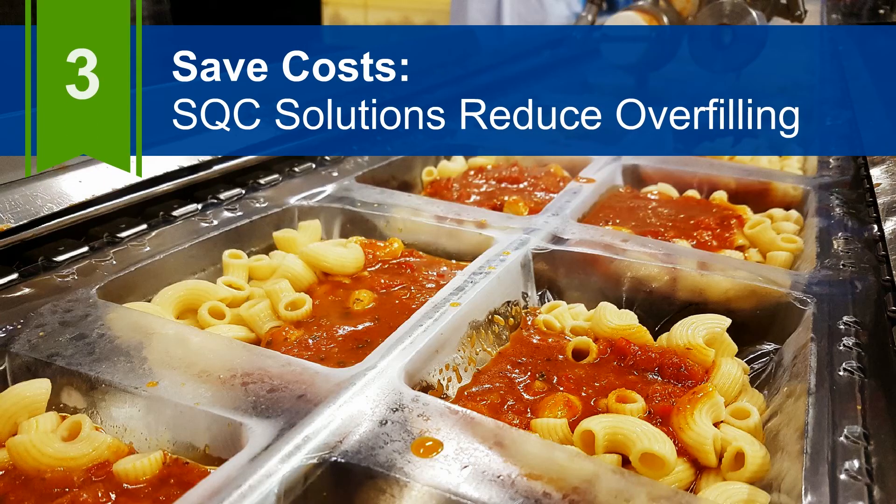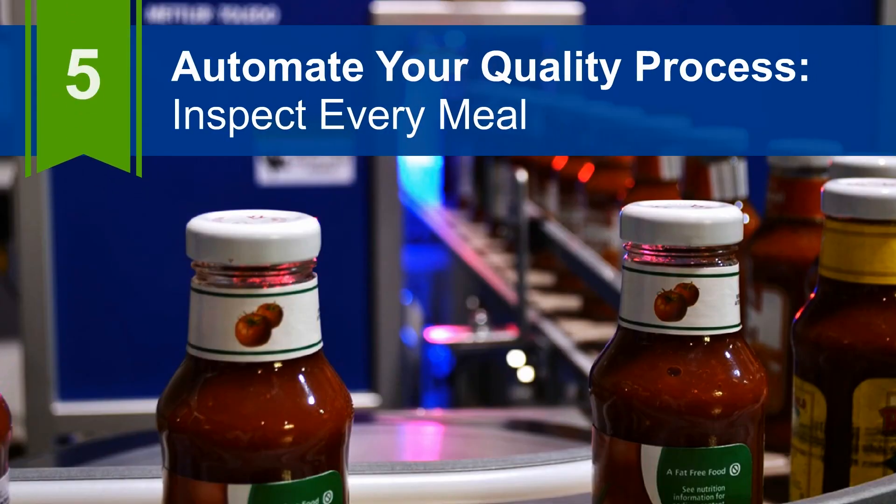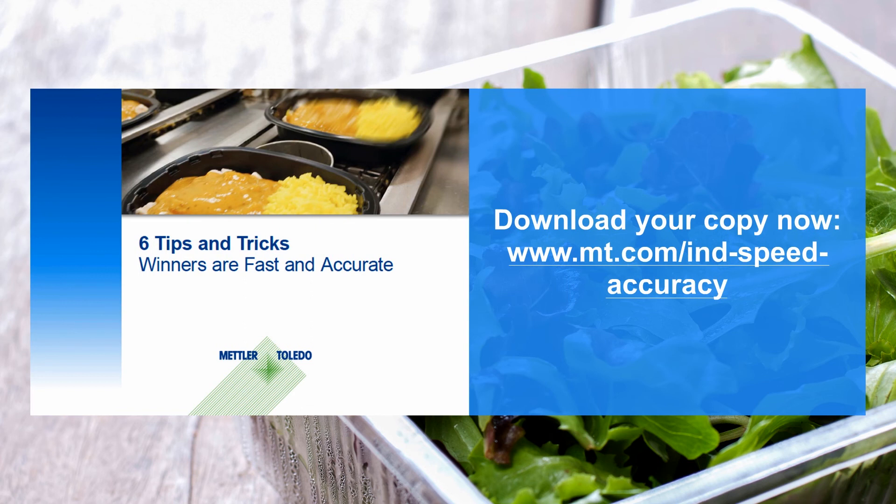How to fill faster with confidence with SQC solutions, how to reduce human errors with operator guidance, how to automate your process with vision inspection, and how to ensure compliance and consumer safety. For full details on these key considerations, download your copy of the eBook now.